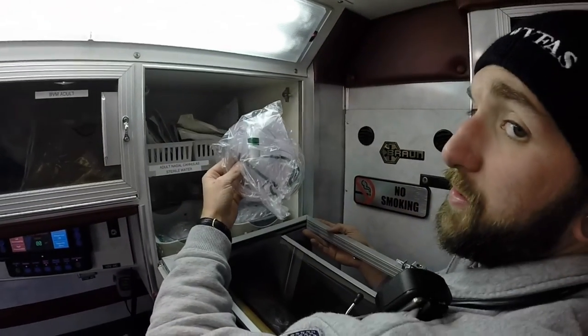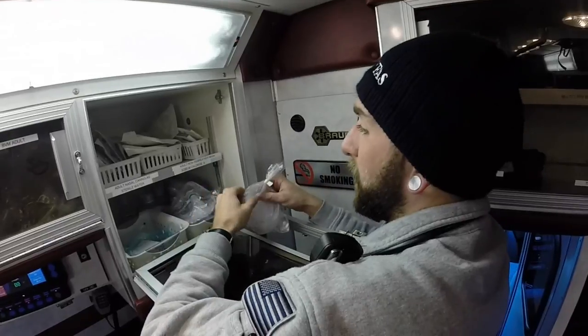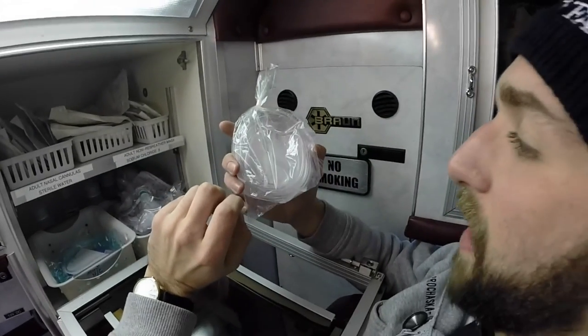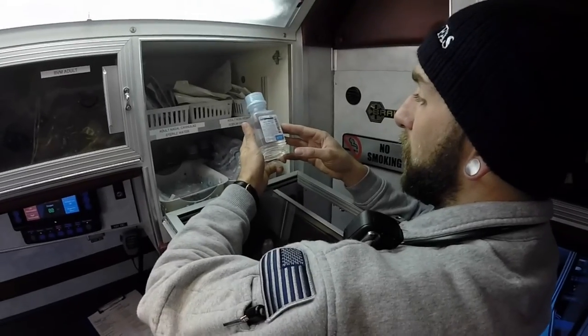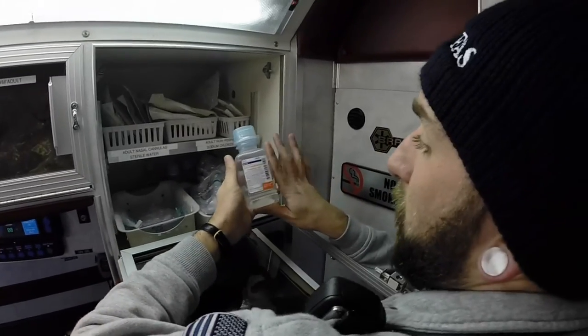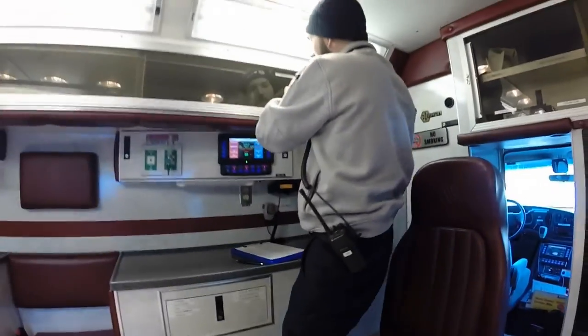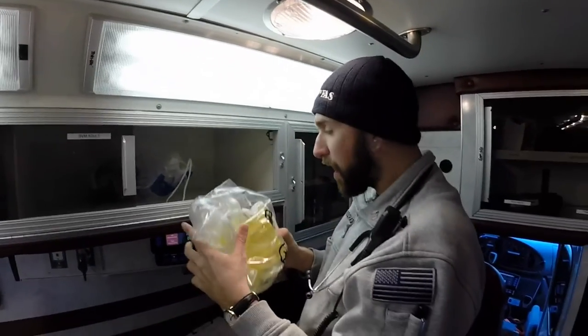Here we have our adult non-rebreathers — your face masks. They're non-rebreathers because you don't re-breathe your own air. We have our nasal cannulas — found them. This is what you usually see when somebody's at home with their oxygen; it goes in through their nose and up and around their ears. Those are usually used for someone who doesn't really have that much difficulty breathing, but we want to give them oxygen just to be safe. We have our sterile water and our sodium chloride. Here we have our BVMs, also known as bag valve masks. You use these for CPR — we have two adult ones, just in case.